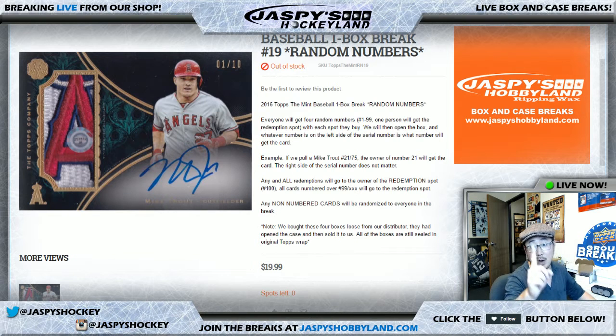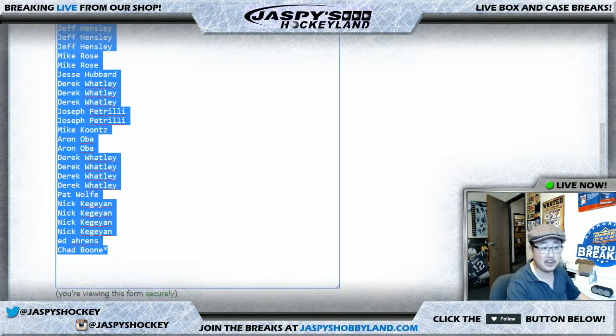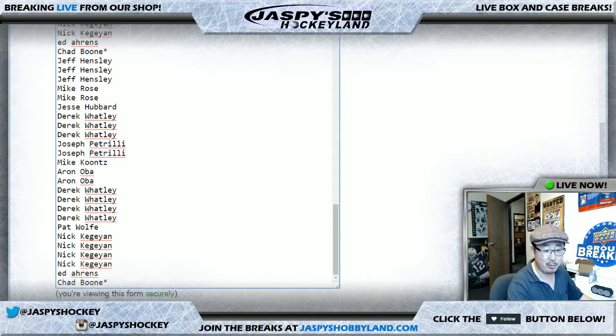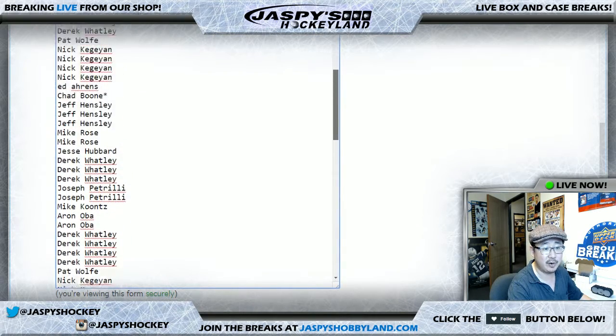This is a quick one-box break of the Mint, this is number 19, a random number break. Big thanks to these folks for getting into the action. Chad Boone with Last Spot Mojo — that's why the star is next to his name. One spot for 20 bucks gets you four numbers, which will make 100, so you'll see Chad's name four times with the stars next to him right there.